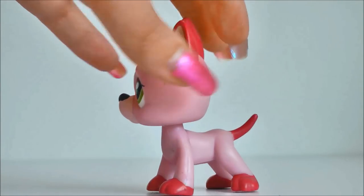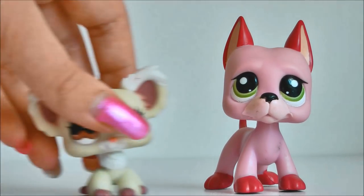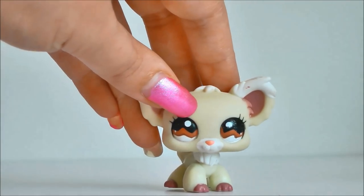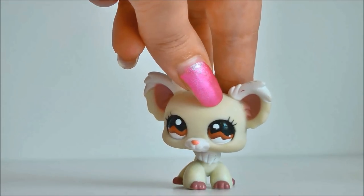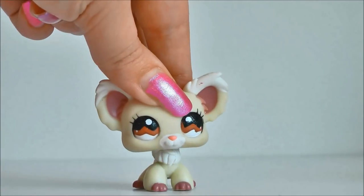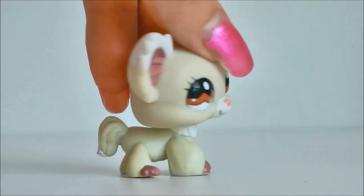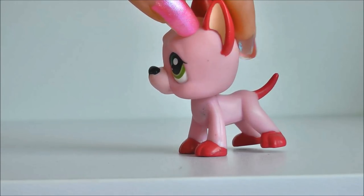Oh my gosh, that is awesome! And let's take a look at the Chihuahua. I love this one — so cute! And again, an authentic LPS. This one is extra awesome because I don't have that many Chihuahuas, so I'm super happy to have this one. And of course the Great Dane, because he just looks so awesome. Who doesn't like Great Danes? They are so cool!